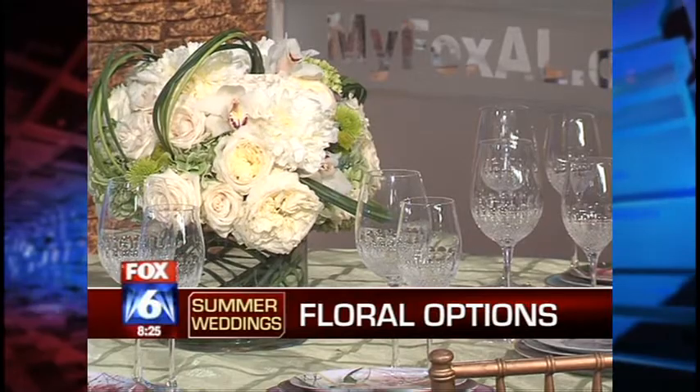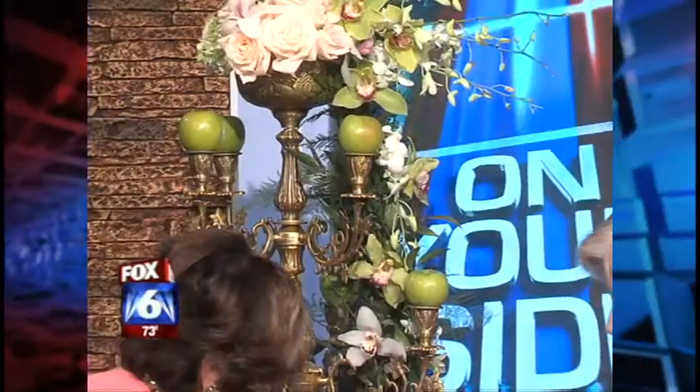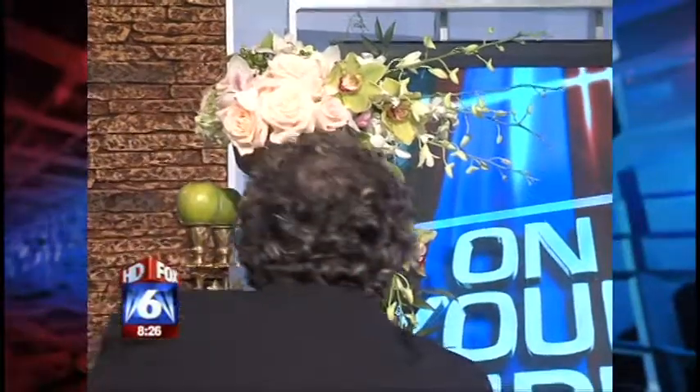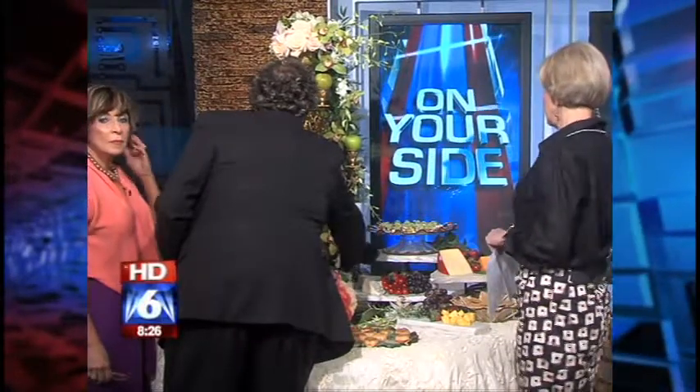Behind us we've got a beautiful floral display — this is something that you guys do to accent the reception as well. The centerpiece is a little more flowing. We have a nice garland. Garlands are very, very popular right now. Girls are loving the garlands — the orchids and some of the flowers that last a long time. You can just work the flowers into the orchid and it stays really nicely. It's a nice flowing piece.